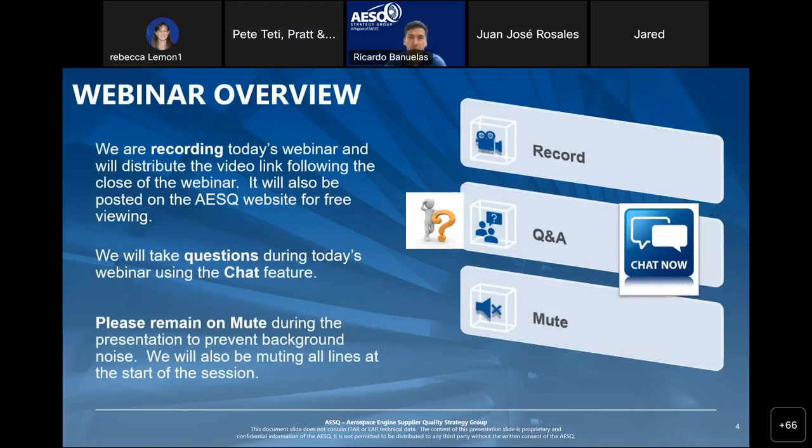We are recording this webinar and will send you the video link at the end. All webinars are recorded and accessible whenever you like. We will take questions during the webinar using the chat function — just type your question and we'll be reading them. There will also be a Q&A time at the end. You will be muted, so please use the chat function to participate.